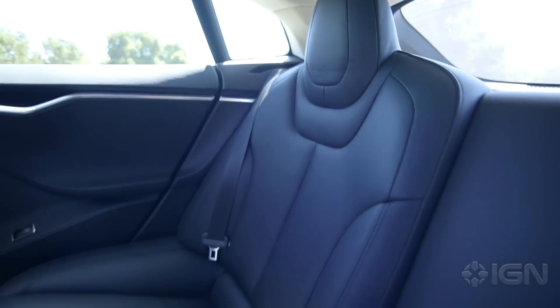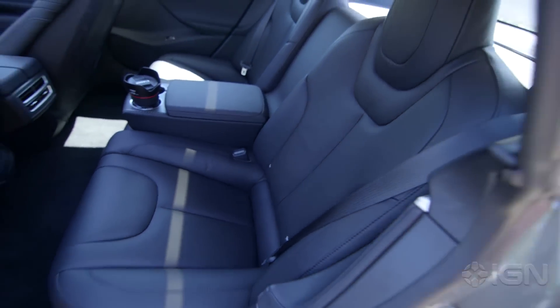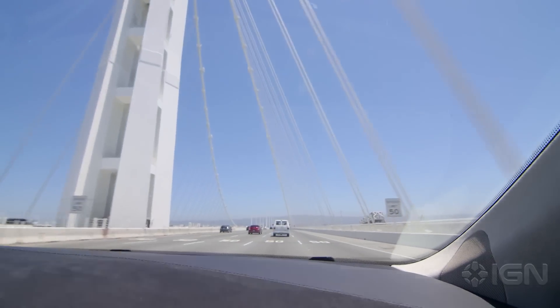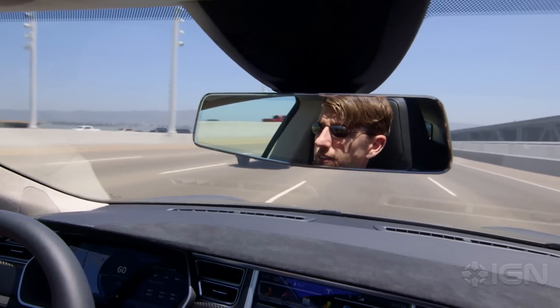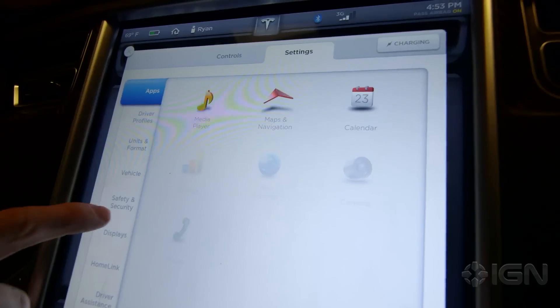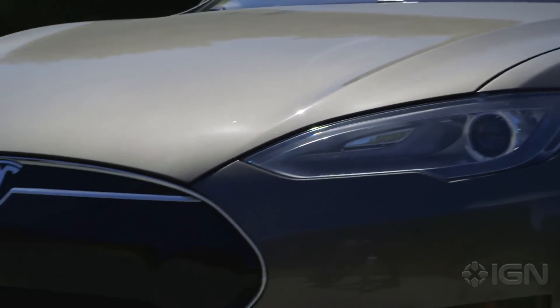Whenever my 4-year-old daughter, safely and very securely strapped into her car seat in the back, gave me her permission to go fast, her response every single time was "whee," accompanied by a look of pure delight that melted my heart. If I could afford to write Tesla a $125,000 check to cover the fully loaded P85D they'd loaned me, they'd have never gotten the car back.